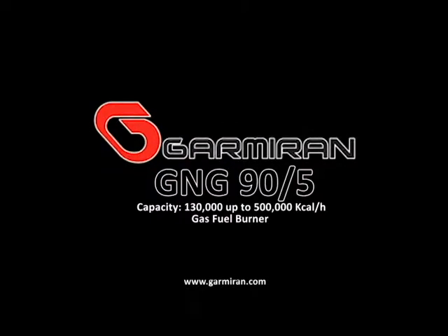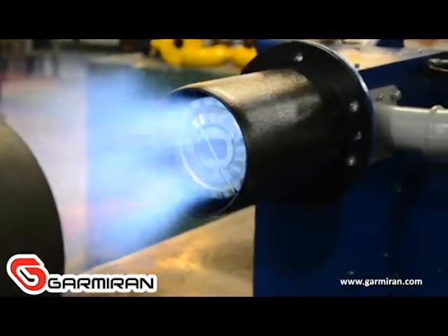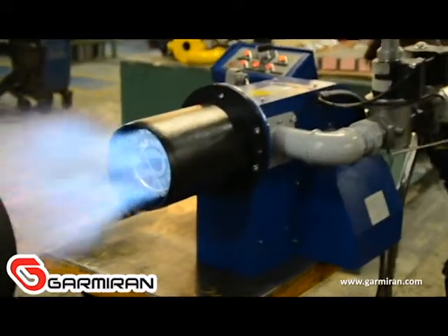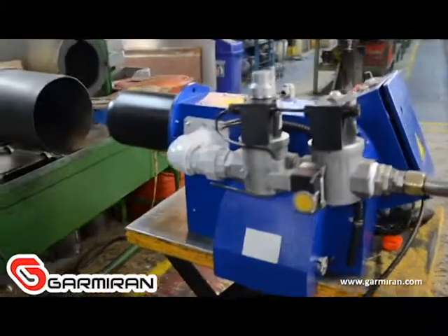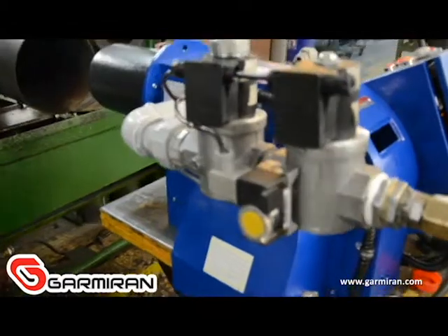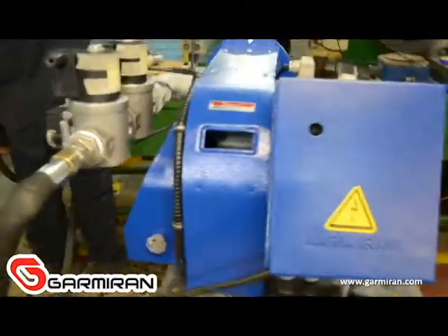GNG 90/5 gas burner by Garmiran Manufacturing Company. The burner capacity can be set between 130,000 and 500,000 kilocalorie per hour. The burner consists of the body, fan motor, air intake box, air damper, gas head, control box, gas and air control switches, and the gas drain, which together produce a perfect flame with a good fuel-air ratio. It benefits from a fast-opening gas valve and gas drain for safety purposes.